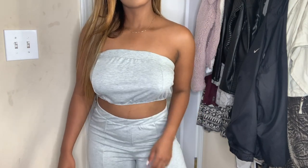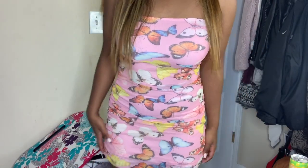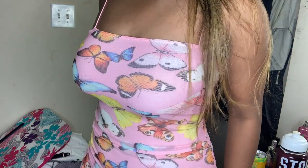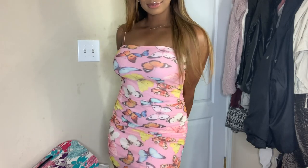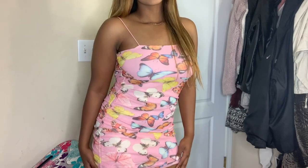I also got this cute butterfly dress — butterflies are definitely in this summer. It's a spaghetti strap butterfly dress with multi-colored butterflies and ruching on the side. It's really like a nice spring-summer dress, so we'll see if I get to wear it since I won't be able to wear it in fall or winter.